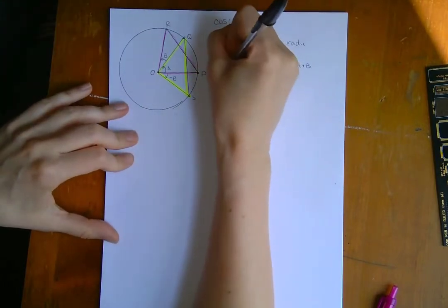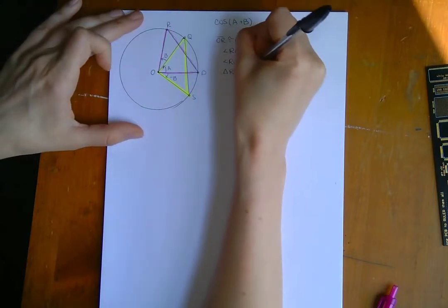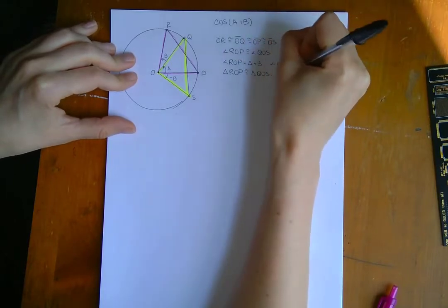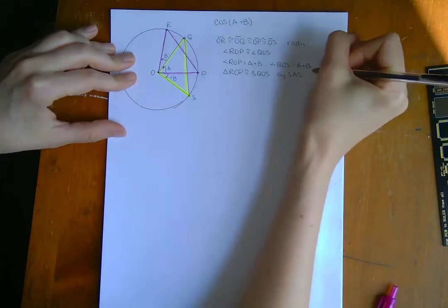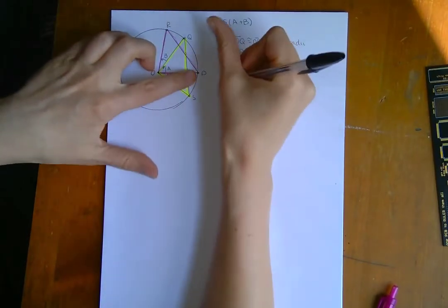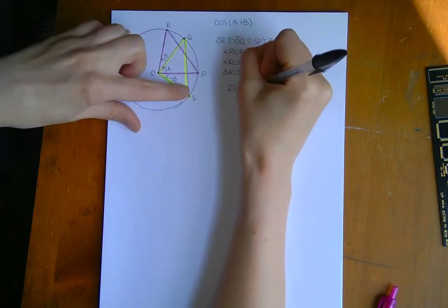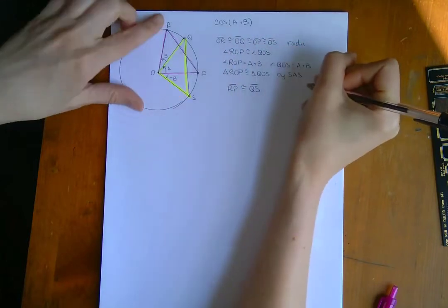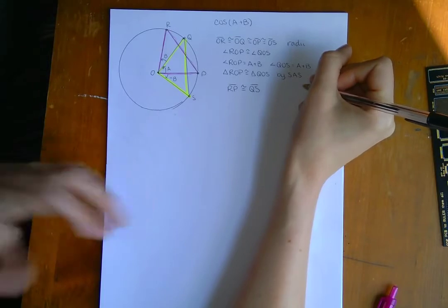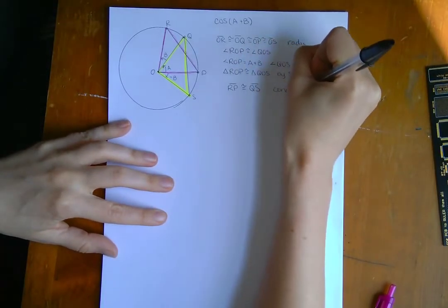Triangle ROP is congruent to triangle QOS by side-angle-side. And now, finally, I can get what I need, which is that line segment RP must be equivalent to line segment QS, since they're corresponding sides of congruent triangles.